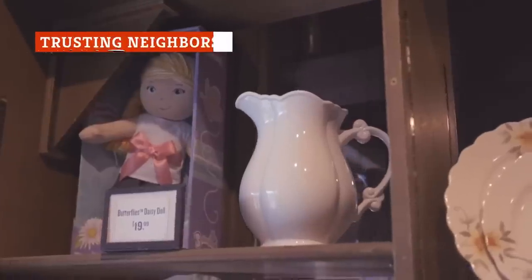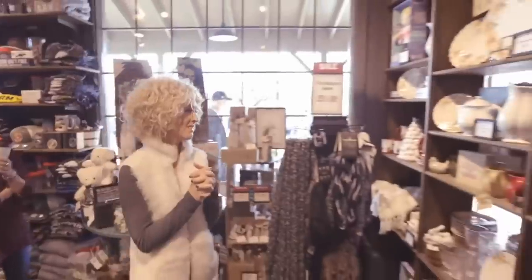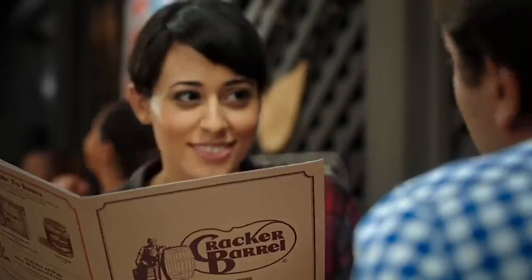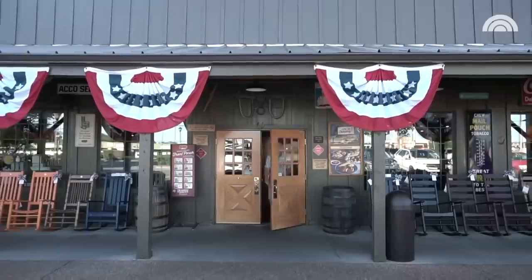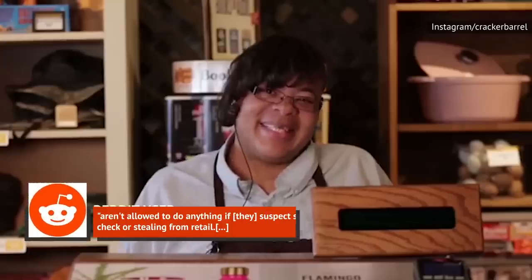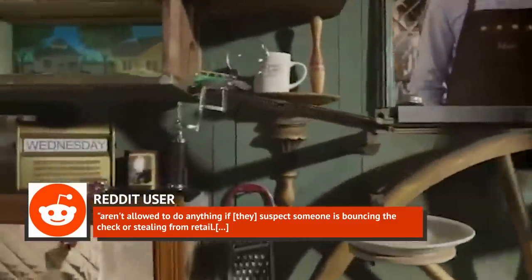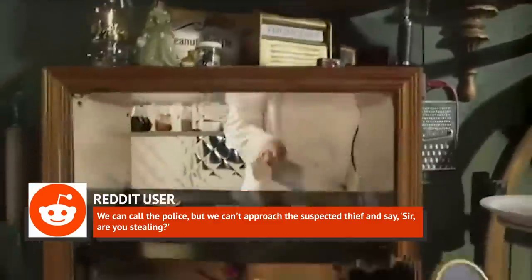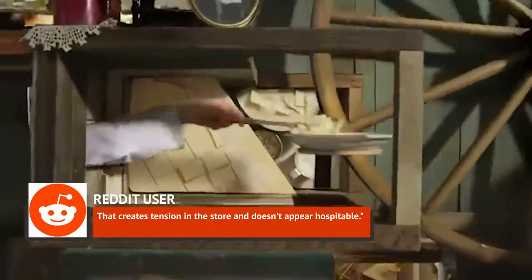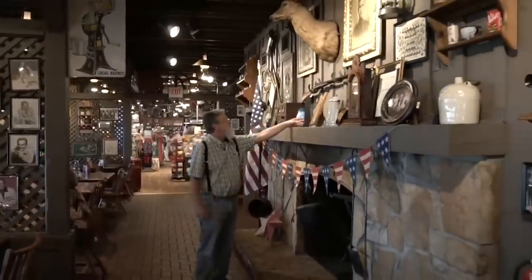Like many retail establishments, Cracker Barrel deals with its share of theft. So what's a Cracker Barrel employee to do if they suspect someone is stealing from their retail store or going to dine and dash? It turns out, not much of anything. According to one Redditor, Cracker Barrel employees aren't allowed to do anything if they suspect someone is bouncing the check or stealing from retail. "We can call the police, but we can't approach the suspected thief and say, 'Sir, are you stealing?' That creates tension in the store and doesn't appear hospitable."